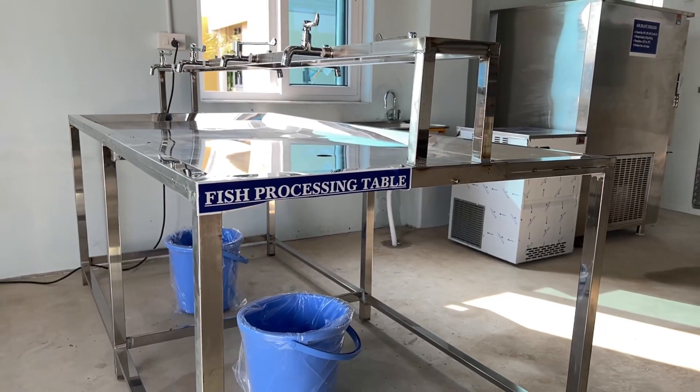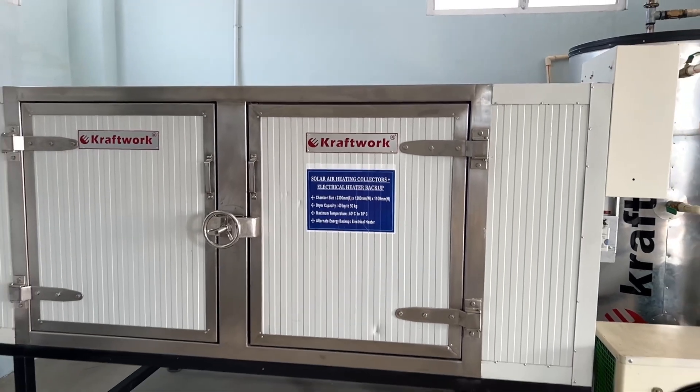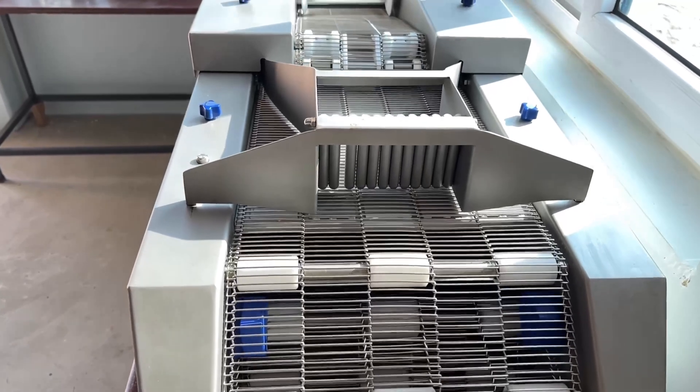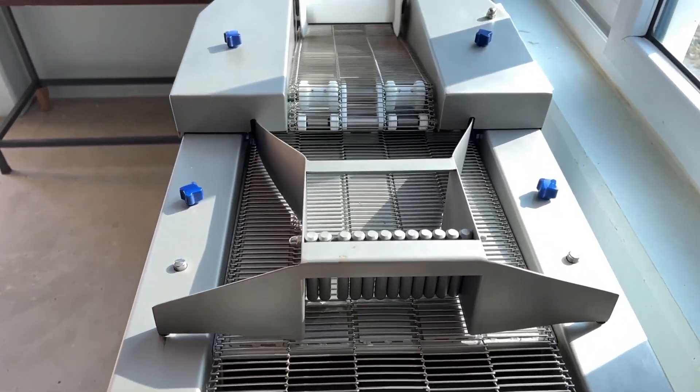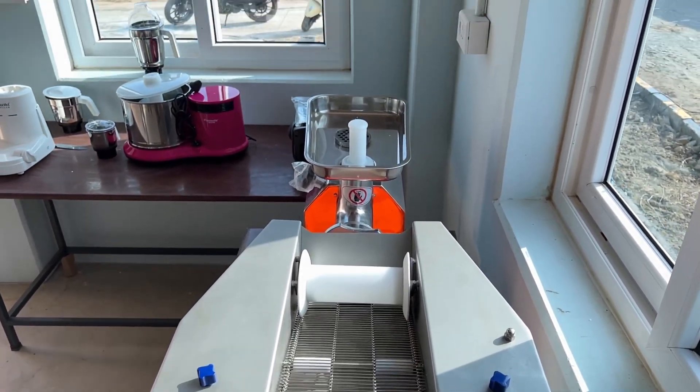The goal is to provide training in fish processing and value addition for skill enhancement and financial upliftment. Under this project, research work is going on in the field of design and development of AI-based water quality monitoring systems for aquaculture.